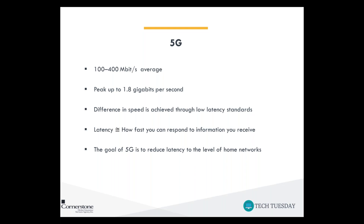So what are the standards for 5G? The average speed is set to be between 100 and 400 megabits per second, and the peak speed aims to reach 1.8 gigabits per second. That's a significant jump in scale — first we started in kilobits, then megabits, and now we're talking gigabit speeds. One megabit is only 100,000 bits, while one gigabit is roughly 1 billion bits, so that's a huge amount of data speed increase.